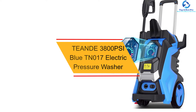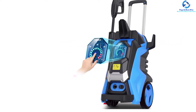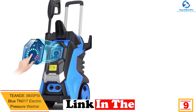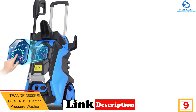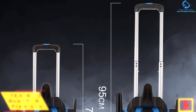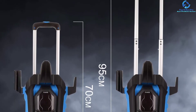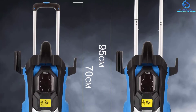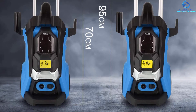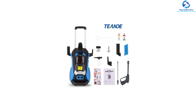Moving on at number 9, we have the TEANDE 3800 PSI Blue TN017 Electric Pressure Washer. This electric pressure washer from TEANDE is perfect for cleaning decks, patios, driveways, sidewalks, garden furniture, and many more. The telescopic handle is perfect for all user types according to their height — in the first section it is 75 centimeters, and in the second section it is 95 centimeters. The product is IPX5 waterproof and efficiently protects the motor from water influence.